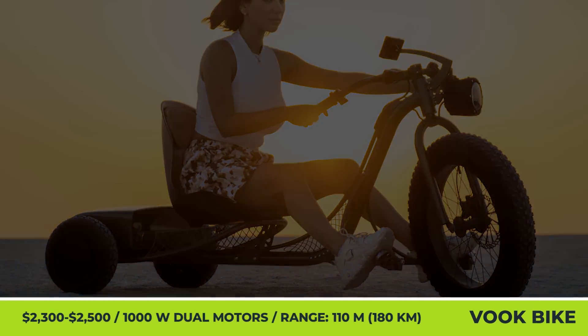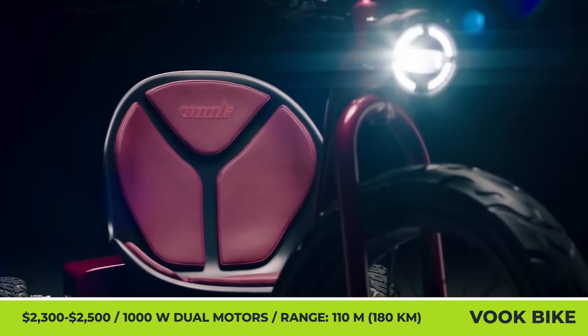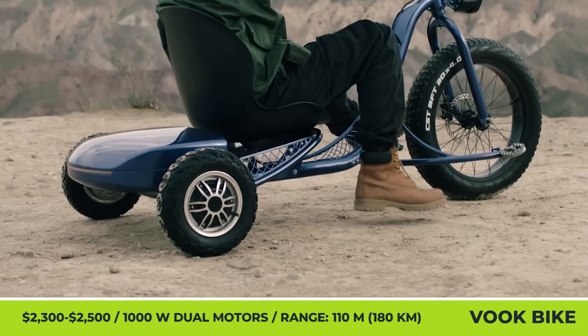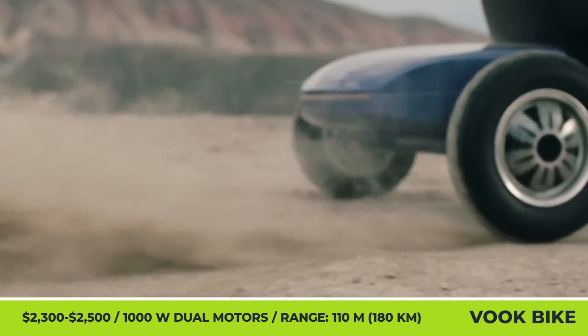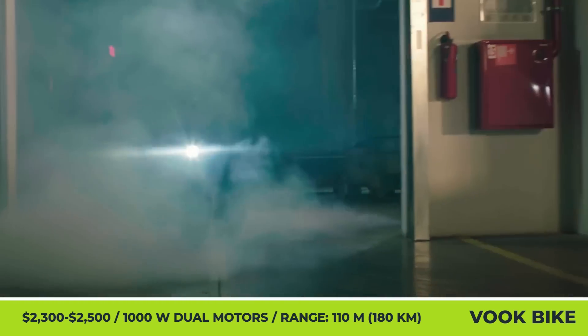VOOC Bike. Today, electric bicycles come in all shapes and sizes. However, we do have to admit that a low-rider-style trike is a form factor that we haven't seen before. VOOC Bike is a drift trike that received a quite potent powertrain, represented by a duo of 1-kilowatt electric hub motors and a 30-amp-hour battery pack.